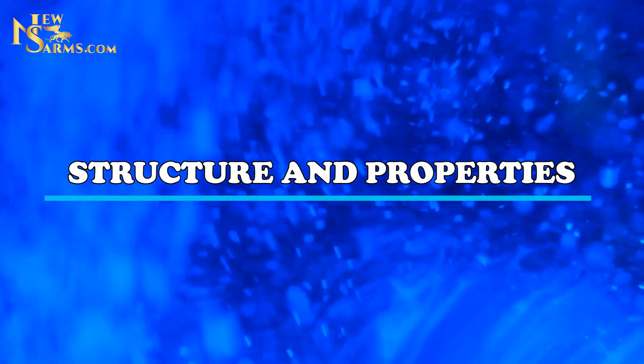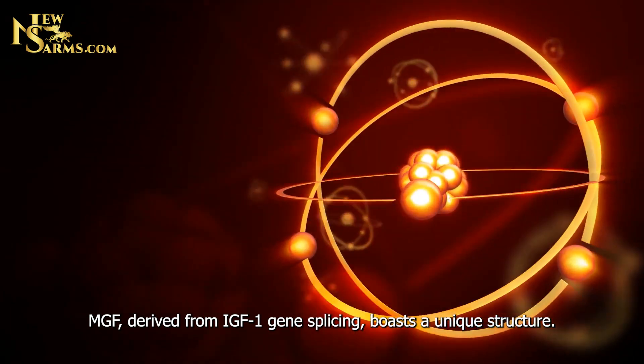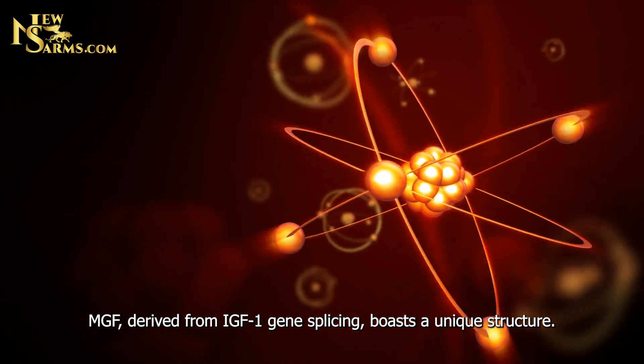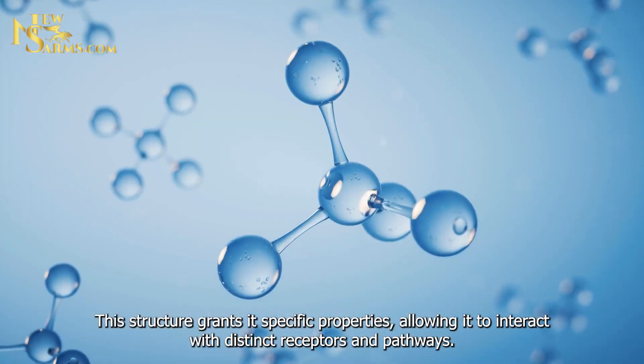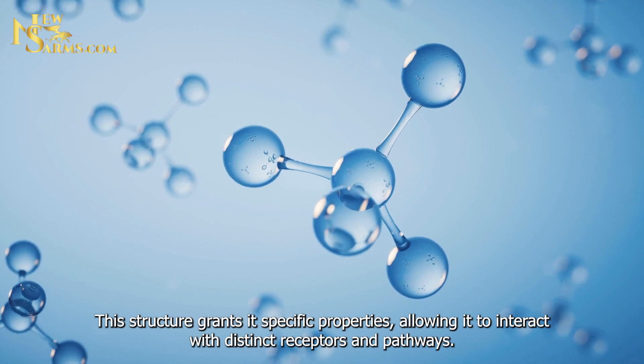Structure and Properties. MGF, derived from IGF-1 gene splicing, boasts a unique structure. This structure grants it specific properties, allowing it to interact with distinct receptors and pathways.